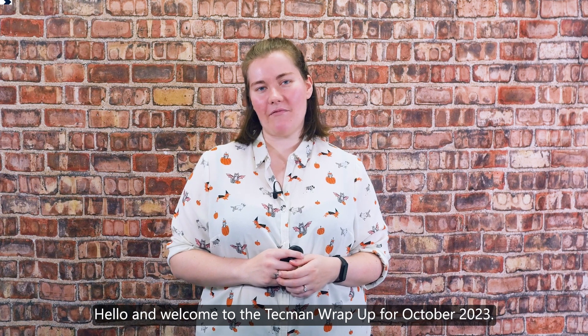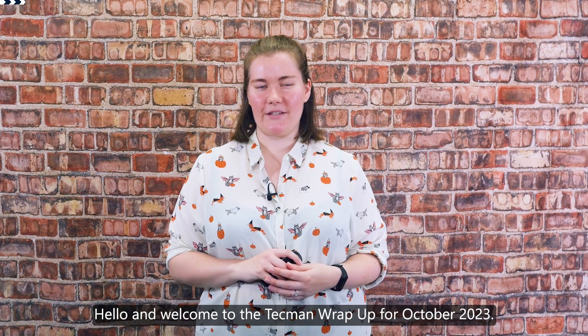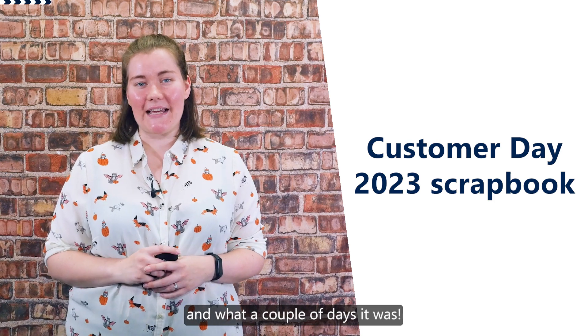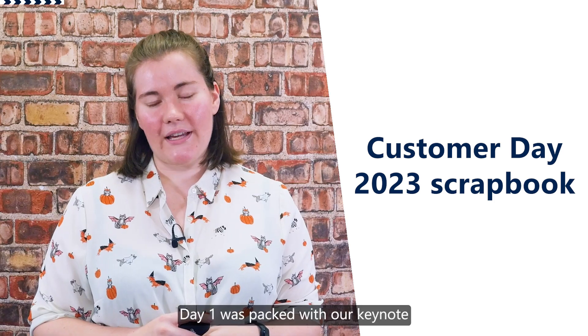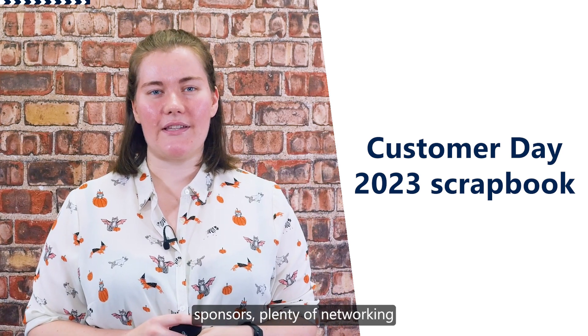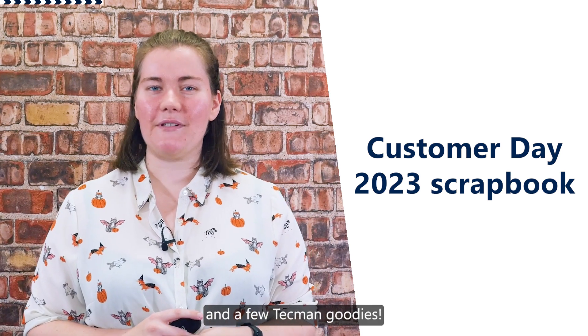Hello and welcome to the Techman wrap-up for October 2023. Customer Day 2023 has come and gone and what a couple of days it was. Day one was packed with our keynote speech, 21 breakout sessions, amazing food, fabulous sponsors, plenty of networking and a few Techman goodies.